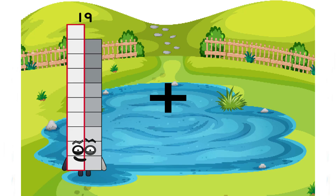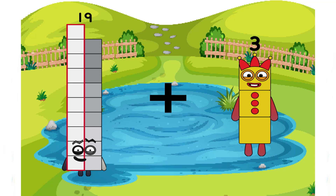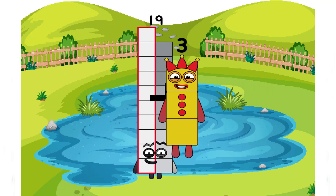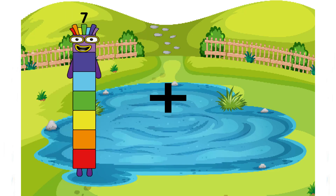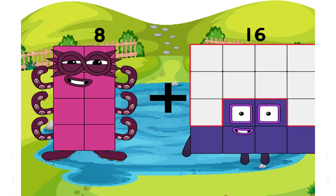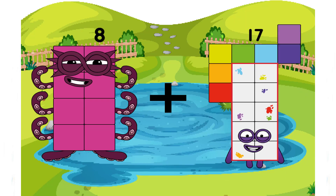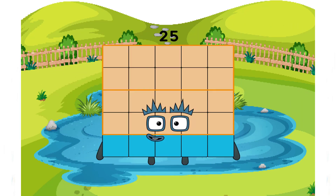19 plus 3 equals 22. 8 plus 17 equals 25.